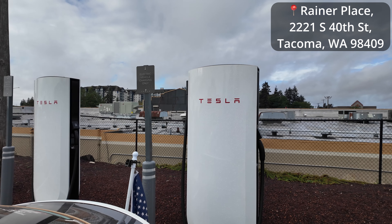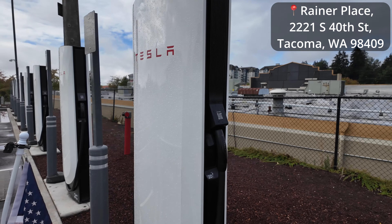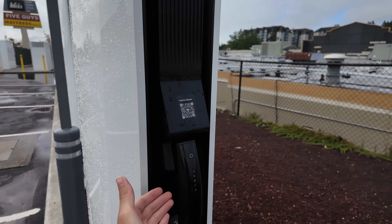This is a V4 Tesla charging station. It's the first time I've ever been to one. Tesla, Tesla.